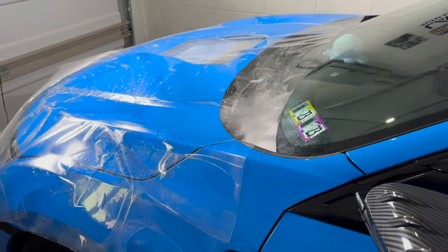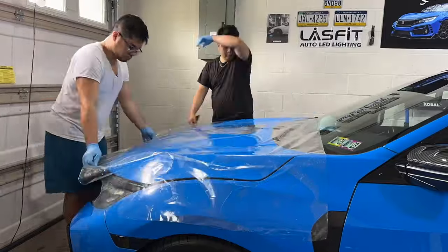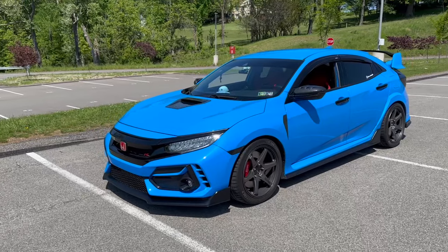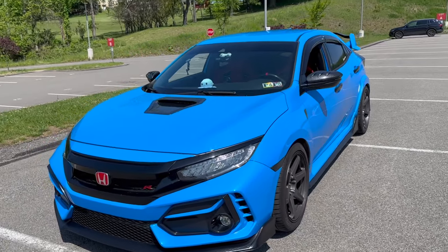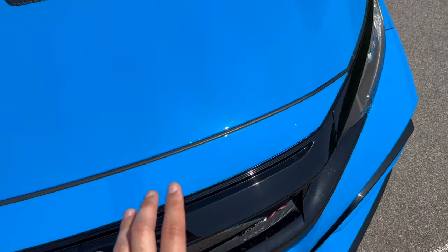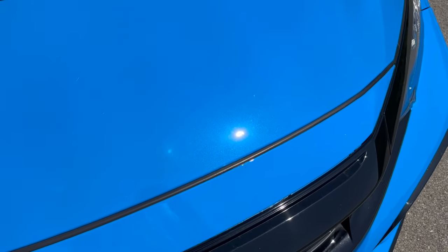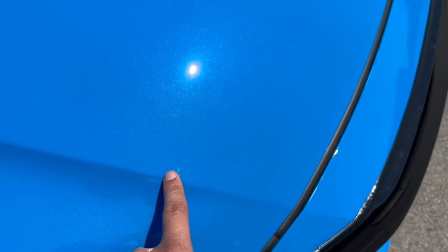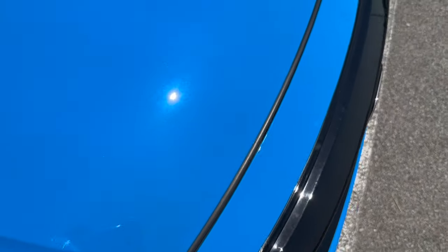We went ahead and installed the PPF onto the car — it's a wet installation and it was a fairly easy install. This is the after. The car is a little dirty because it rained the day after we installed the PPF film, but as you can see, especially on the hood, we messed up big time — there are a couple of bubbles. We're not professionals.